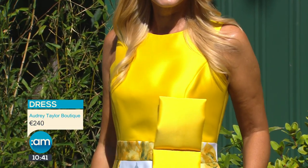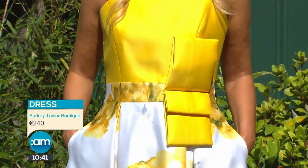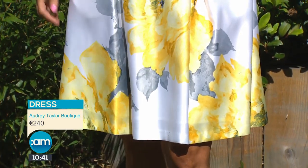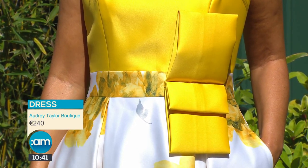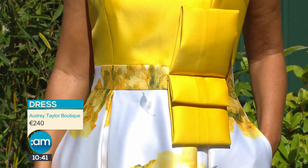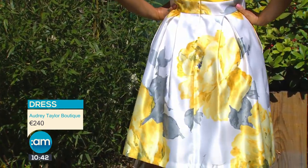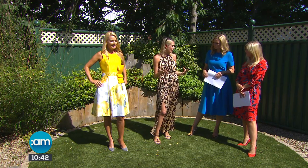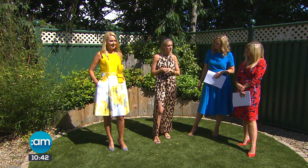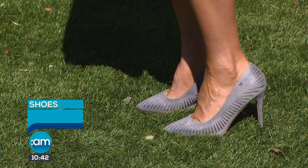Our final look today is this beautiful yellow dress from Audrey Taylor Boutique in Sandycove, Dublin. She has the most stunning collection of occasion wear, with gorgeous grey floral print details coming through. If you're really in it to win at Ladies Day, pick a bright colour - it's going to turn heads. When have you ever seen a Ladies Day winner not wearing a bright colour? This yellow looks so beautiful on Ursula. You don't have to wear a hat, and this one is just around the 250 euro mark - great not just for the races but for a wedding or mother of the bride.